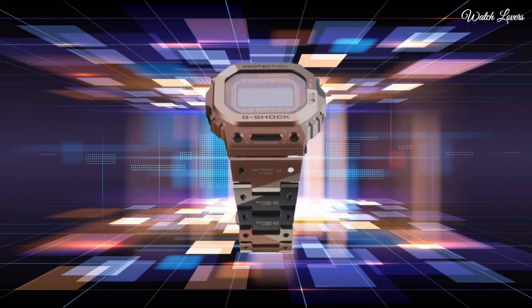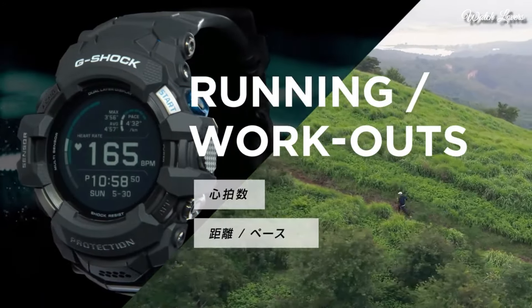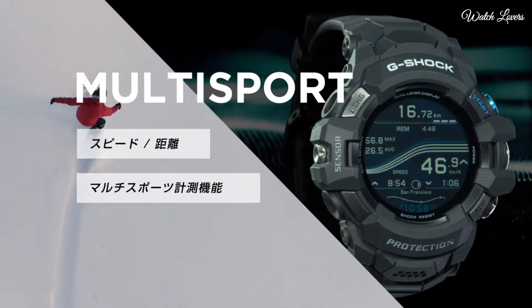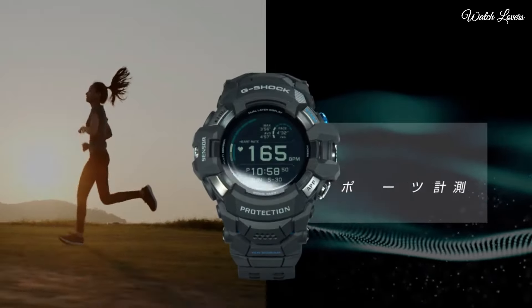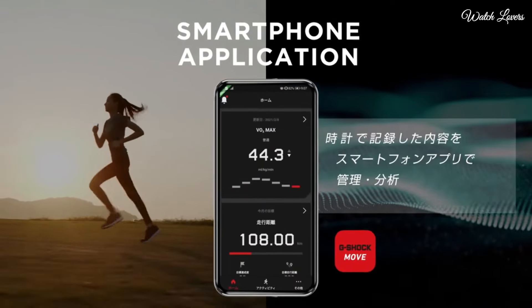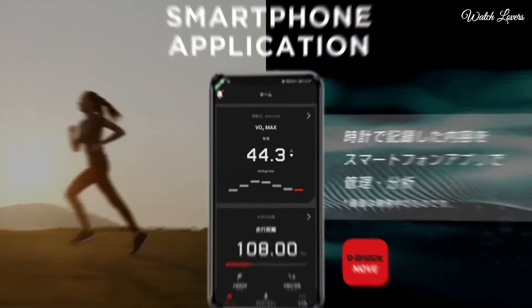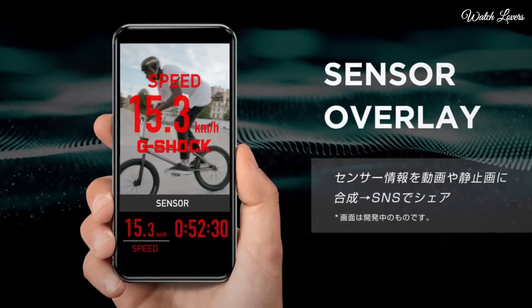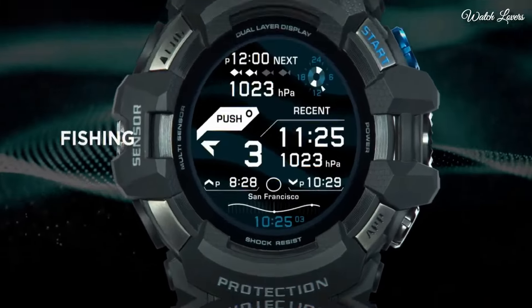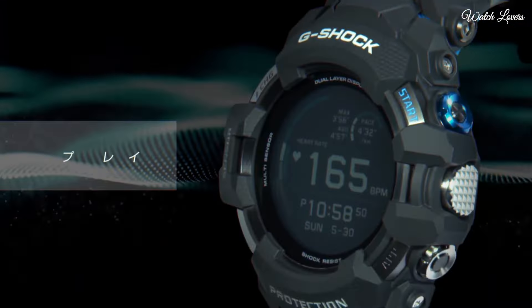Number 6. Casio G-Shock G-Squad Pro GSW-H1000 Watch. It has Japanese quartz movement. Polymer, stainless steel case of round shape. Case dimensions are 56.3mm in diameter and 21.3mm in thickness. Display type: digital. This timepiece has mineral glass. Polymer band. 200m water resistance.